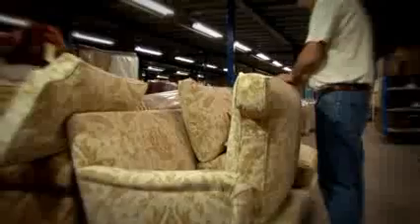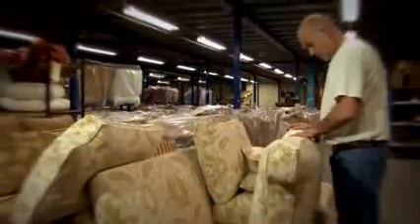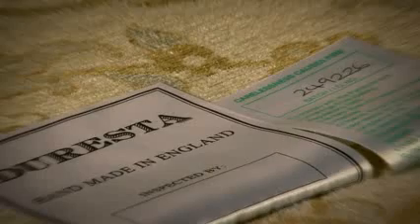Each piece that leaves Duresta must first undergo rigorous quality control procedures, personally overseen by our experienced quality control inspectors. Every item is given a unique passport number, allowing it to be identified in great detail should you wish to order additional pieces at a later date.